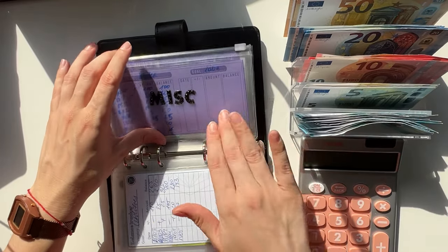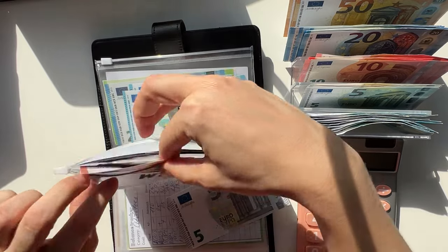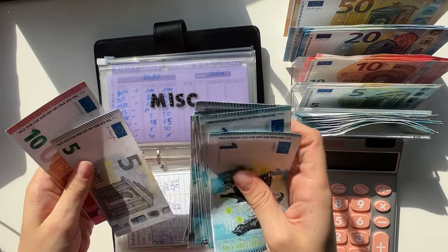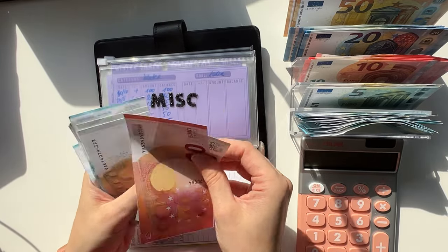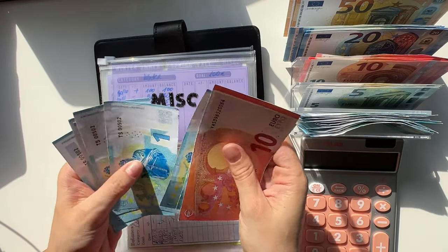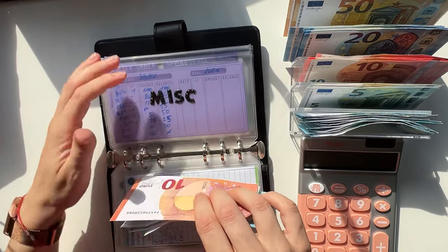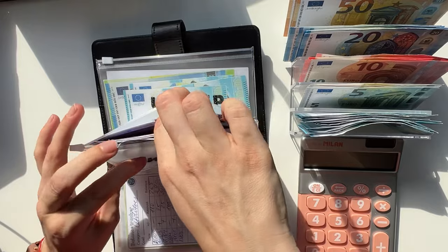Miscellaneous is going to get a 5 and we're stuffing that in summer. So summer has 105 — 110, 15, 20, 25, 26, 27, 28, 29, 30, 31, 2, 3, 4, and 5 — so 35 in miscellaneous in summer.